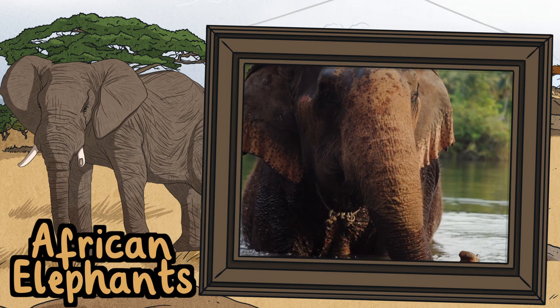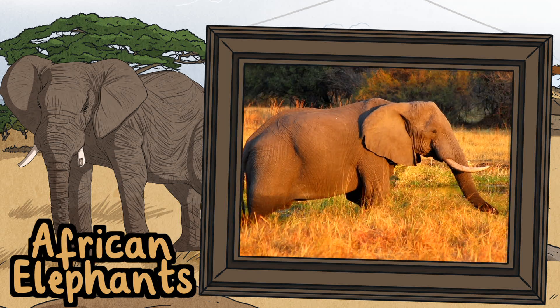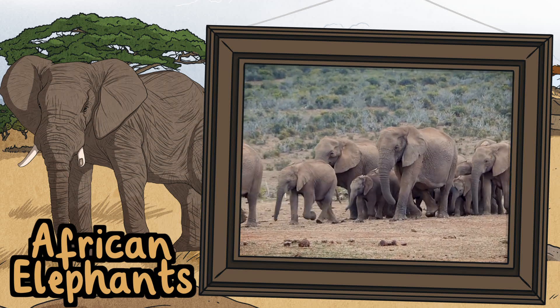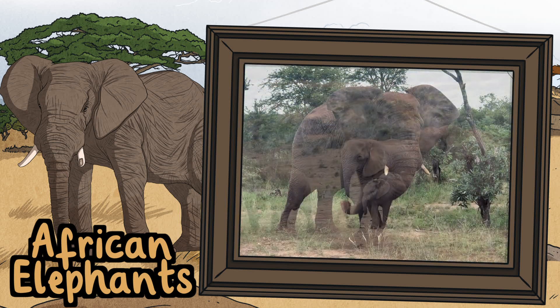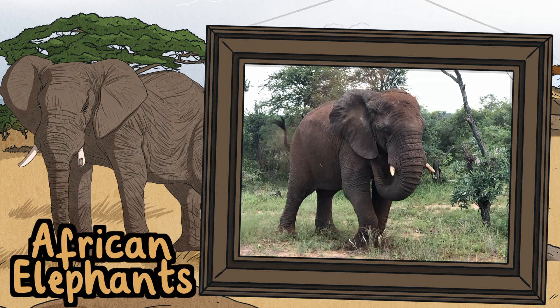Elephants. African elephants are the largest living animal on land. They can grow to be three meters tall. Elephants eat roots, grasses, fruit, leaves and tree bark. They are so strong they can push down a tree to reach their leaves. Elephants are very intelligent and have the biggest brain in the animal world.